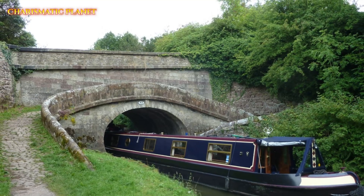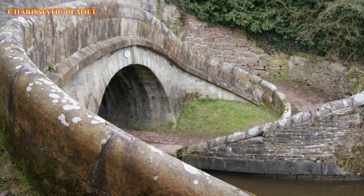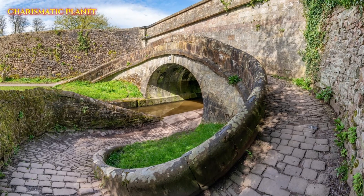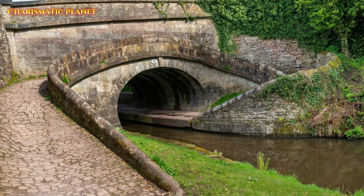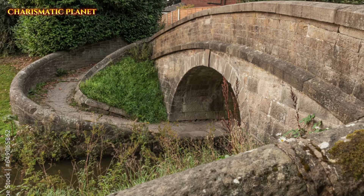The secret of the Snake Bridge is its spiral ramp. This ramp lets the horse walk in a smooth 360-degree circle to reach the other side of the canal. The tow line stays connected, so the boats keep moving without delay. This design saved time and made the process easier for both horses and workers.